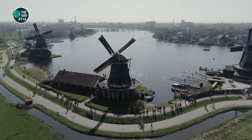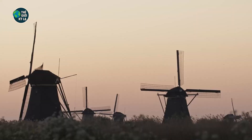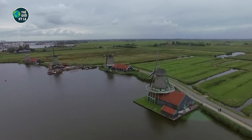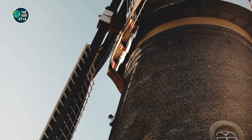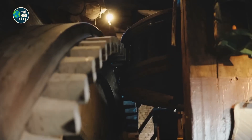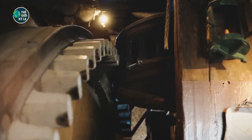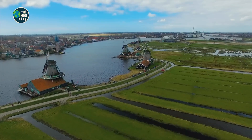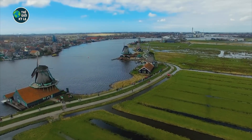Windmills — not just quaint, they were lifesavers. Think of Dutch windmills and you might imagine postcard villages and old-world charm, but these weren't just for grinding grain. Many were actually massive water pumps designed to drain the land. As far back as the 15th century, the Dutch were using wind power to pump water out of low-lying areas, keeping the soil dry, the cities safe, and the farms alive. It was the beginning of a high-tech water management system that would become the envy of the world.